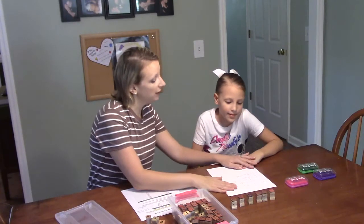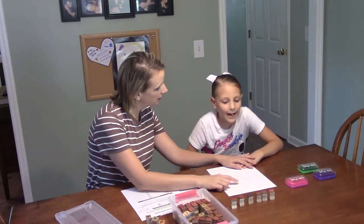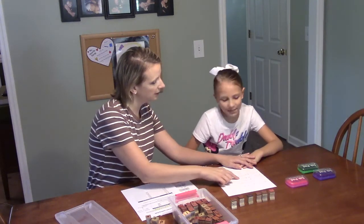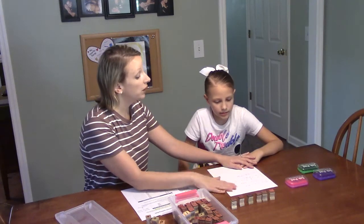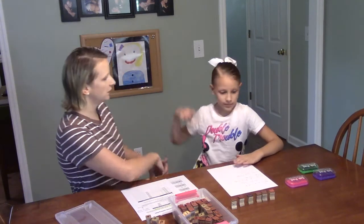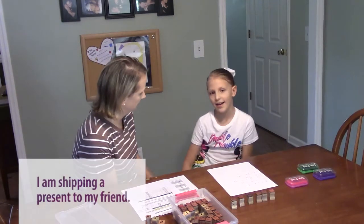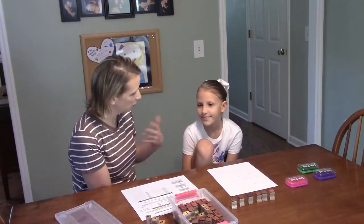Now you look at our five words that we have here: grabbed, trimming, quitting, hop, shipping. Out of all those words, which word would you like to make a sentence with? Shipping. Tell me. I am shipping a present to my friend. I love that — that is a great sentence with 'shipping.'